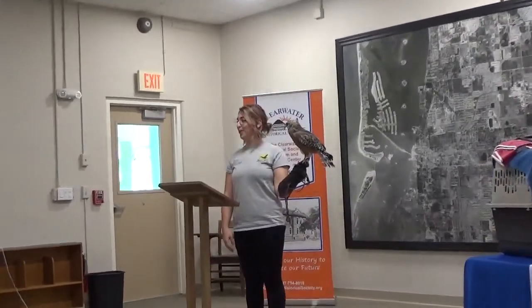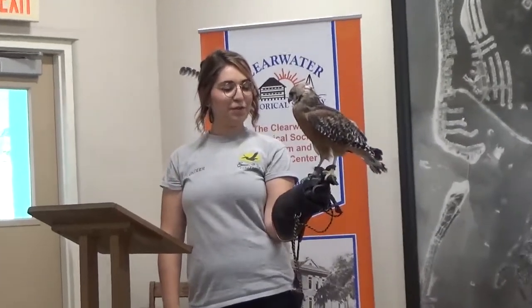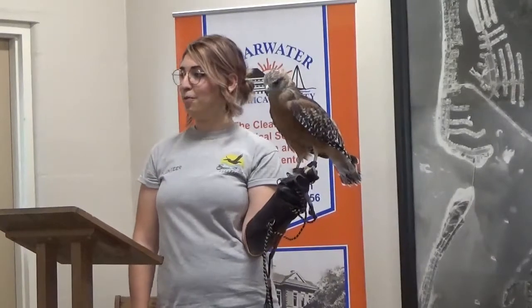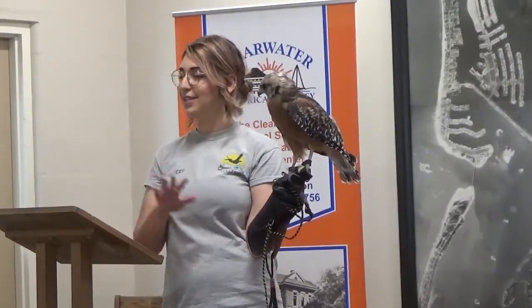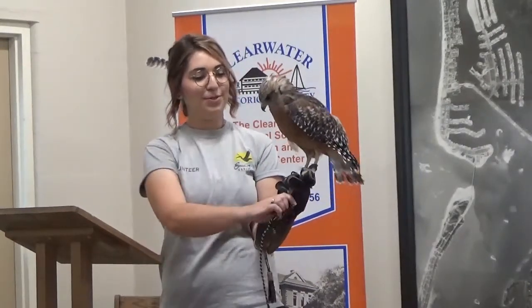This is our Sybil. She is our red-shouldered hawk. This is one of her first events. These guys are a little bit more high-energy than a lot of other birds, so they like more quiet events. Sybil specifically doesn't like a lot of people walking behind her, so she's in her element right now — it's more quiet than usual.